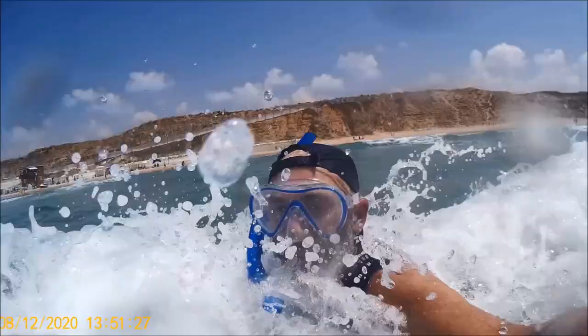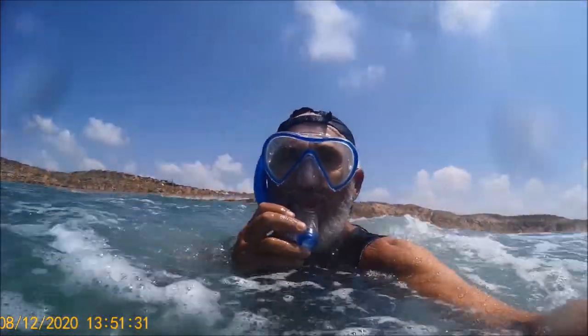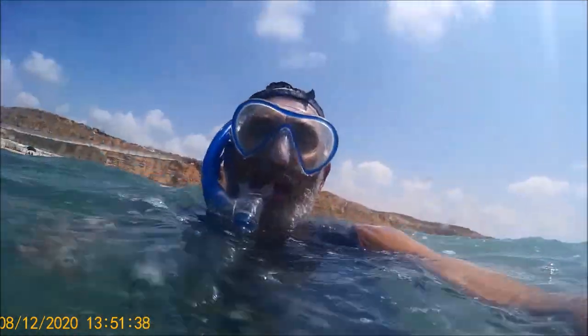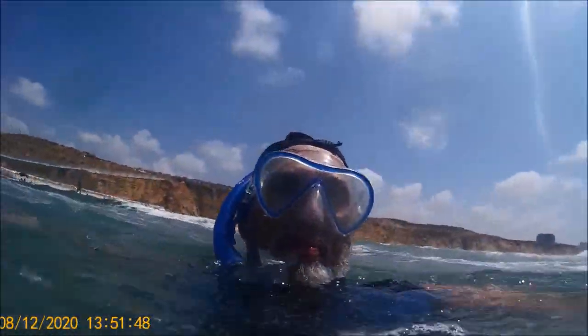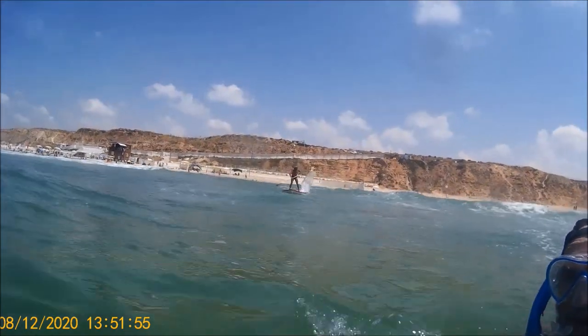I'll make a sign to the lifeguard to come and get me. Now we're getting a strong current from both sides draining through this channel. Now I can see him coming.